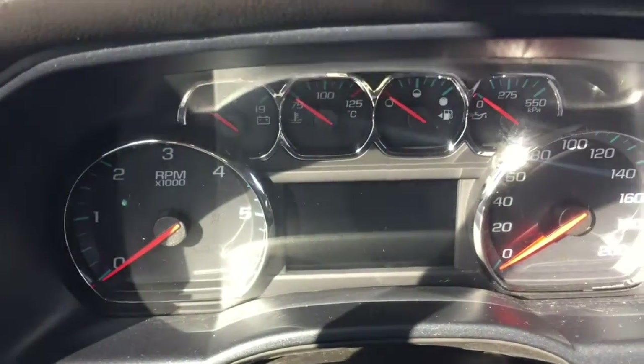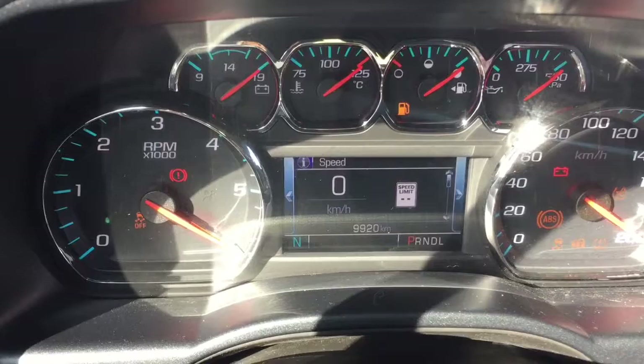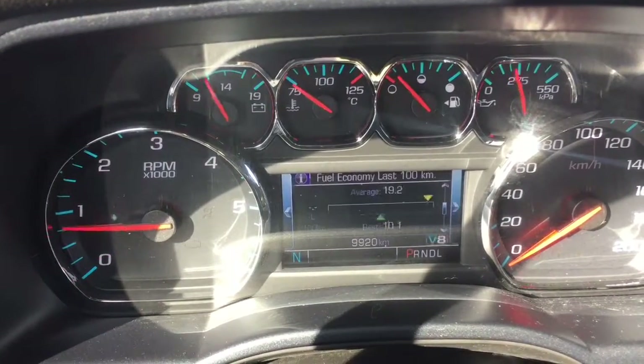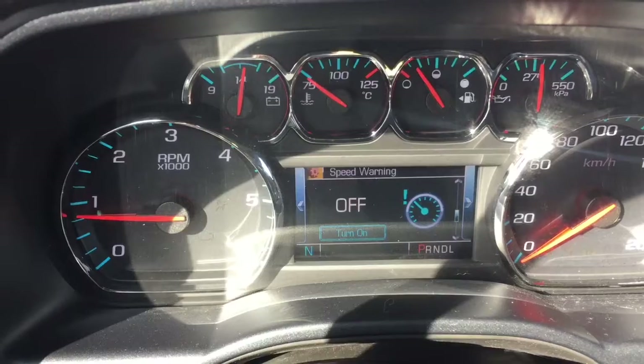This truck has incredibly low mileage — under 10,000 kilometers, as you will see for yourself. This is the driver's information center; there's a bunch of information you can flip through about your truck. You can also access your audio, phone, and navigation as well as other options.